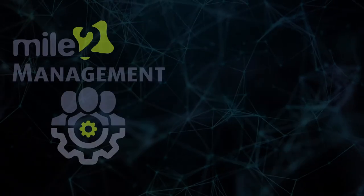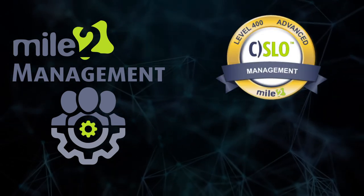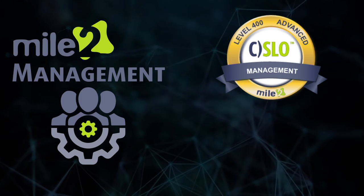If you are in a management position requiring you to coordinate with IT, business management, managers, and owners, then you need the Certified Security Leadership Officer course for Mile2.